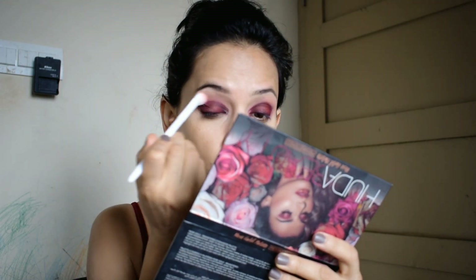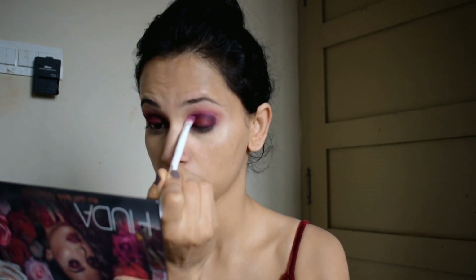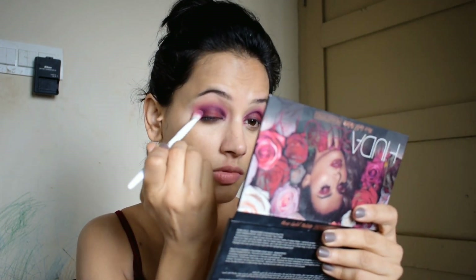I will use a clean brush and blend it so that there is no harsh line. I will blend it with the transition shade, and then do the same with the other eye.